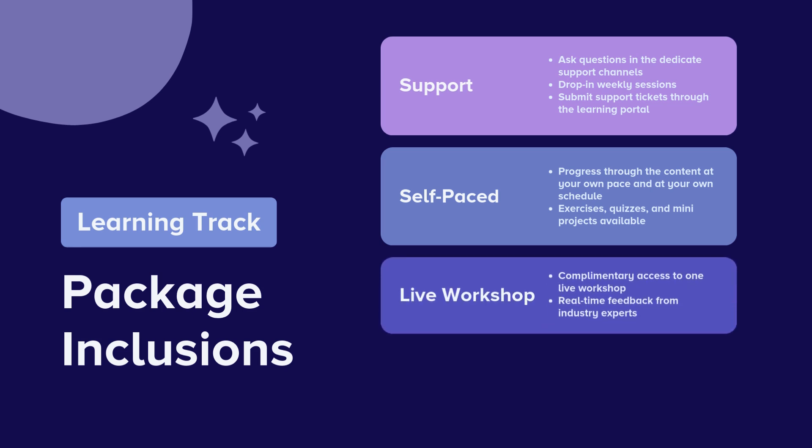These live workshops are run regularly on a cohort basis, allowing you to join at a stage that best fits your progress. For example, if you land a job interview while on your learning path but have knowledge gaps, you can attend live workshops to quickly fill those gaps in just a few days.